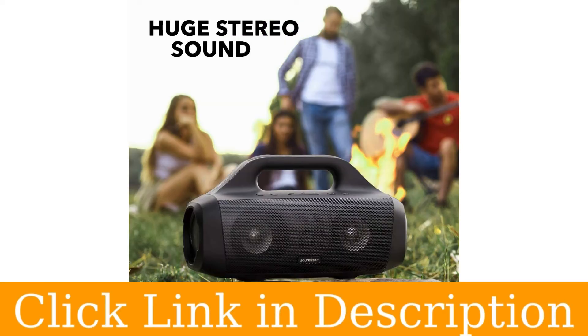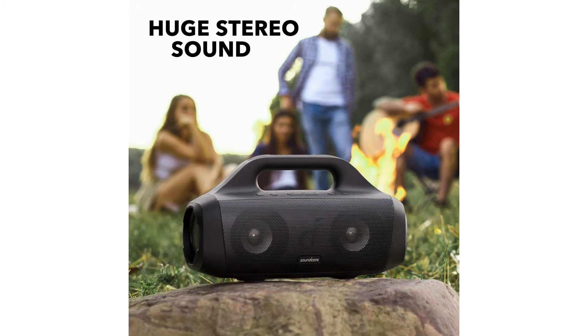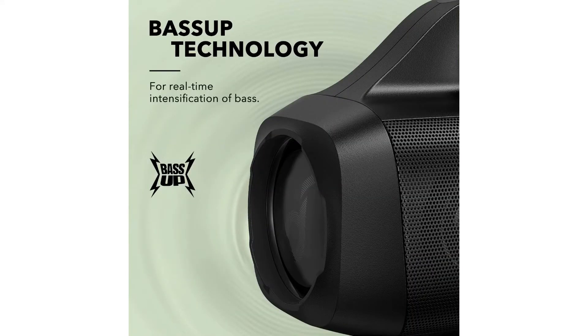IPX7 waterproof and floats. Soundcore outdoor adventures, even if you're out on the water — Motion Boom is fully waterproof and will even float back up to the surface if it's dropped in water. Thumping bass: Soundcore's proprietary bass-up technology analyses the low frequencies in real-time and intensifies them for a huge hit of bass.